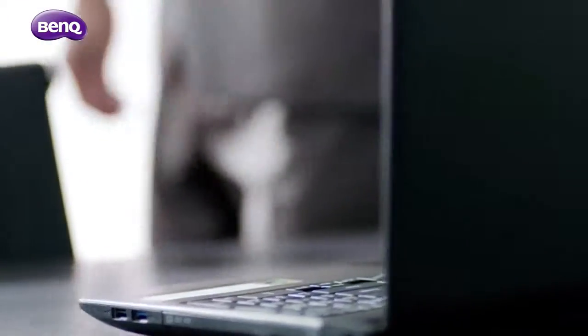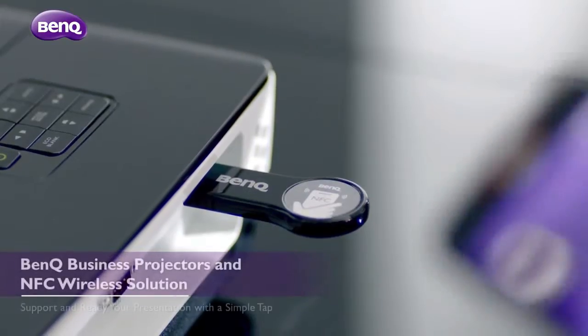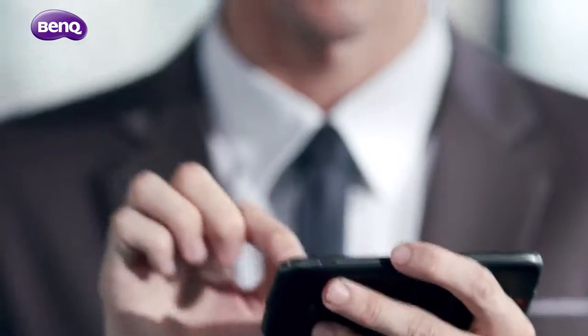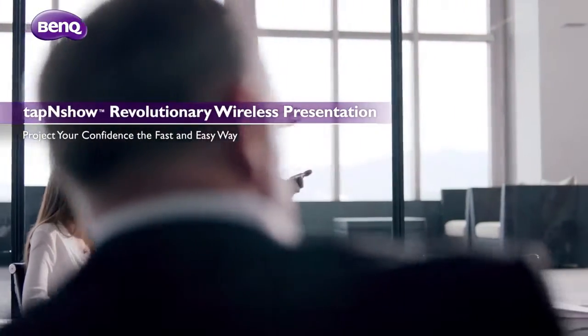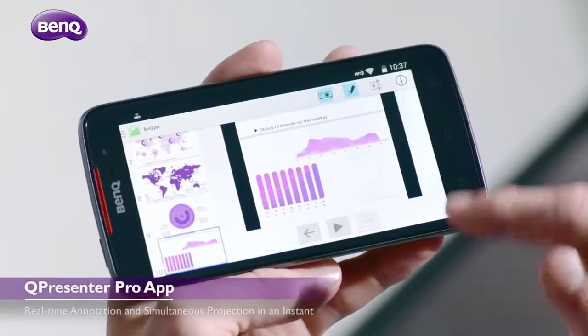Welcome. We'll get started right away. BenQ Business Projectors, equipped with an NFC wireless dongle, are designed to support and ready your presentation with a simple tap. So you can speedily and simply project your confidence and present your best self instantly.